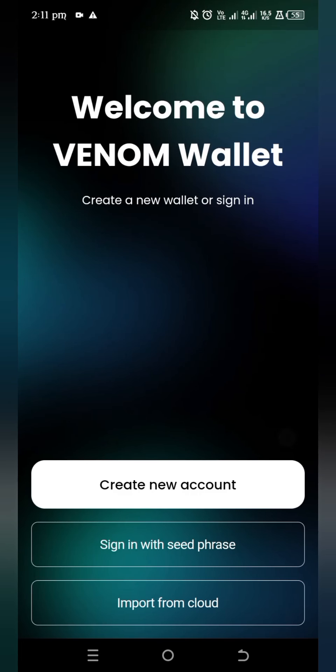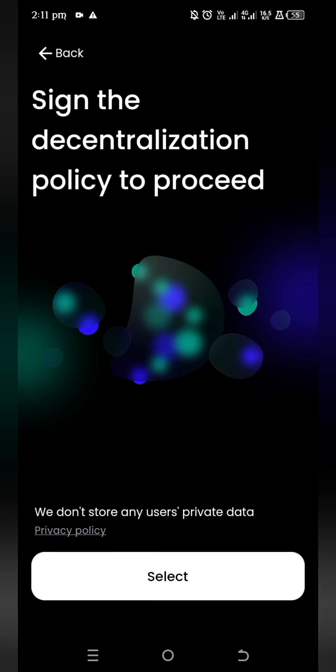What I want to do here is create a new account, so tap on Create New Account since I don't have an account. Tap on Select and you are going to see your seed phrase. I would advise you to write it down — tap on 'I wrote it down on paper,' copy it, write it down, and take a screenshot.